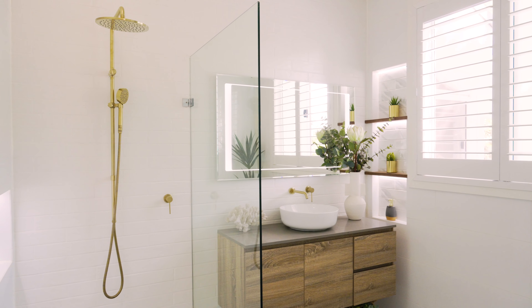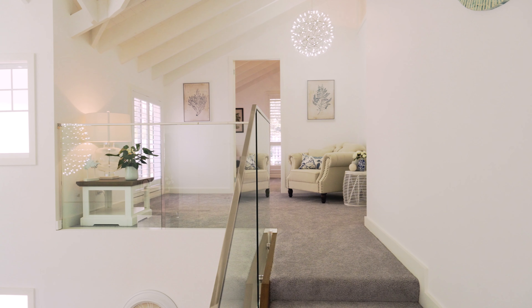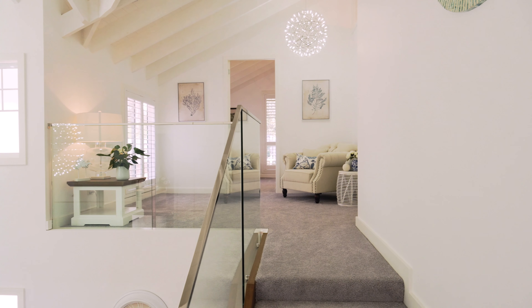Custom designed for the discerning buyer, 70 Hilltop Road boasts 5 bedrooms all with en-suites, with the master bedroom opening to spectacular pit water views.